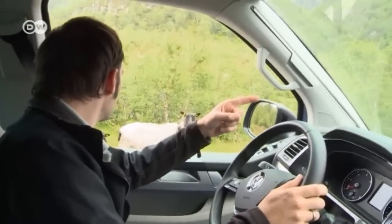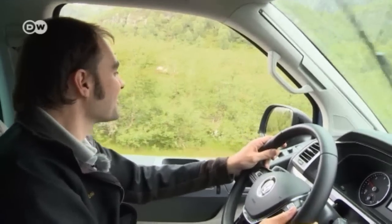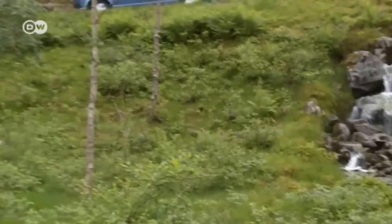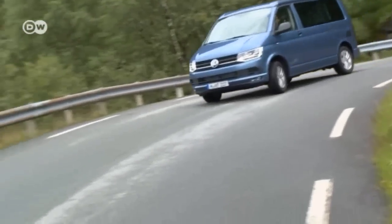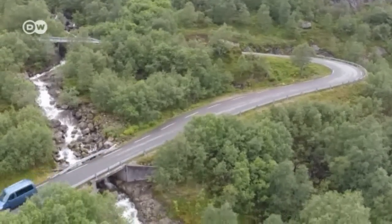Matas asks some locals which direction Camp California is in — they don't seem to understand it. Of course, the sheep here can only speak Norwegian. It's probably better to rely on the onboard sat-nav. There aren't too many side roads to get lost on anyway in these parts. Matas reaches his destination just in time for sunset.